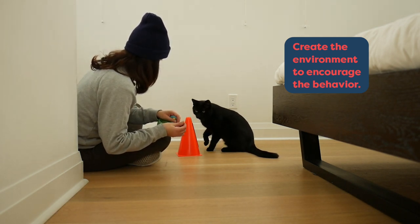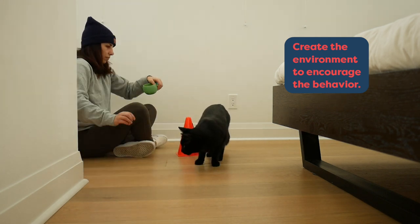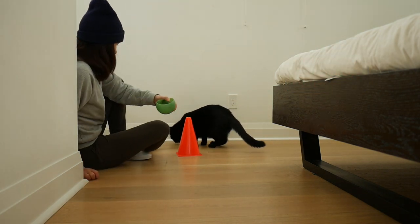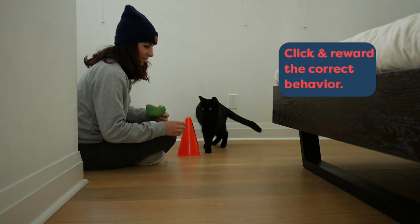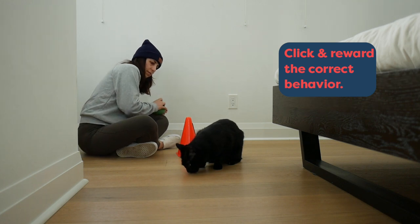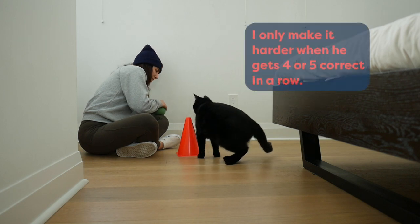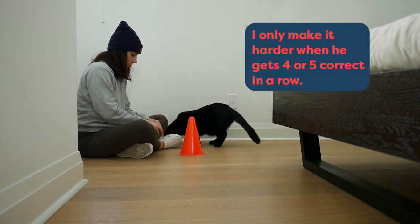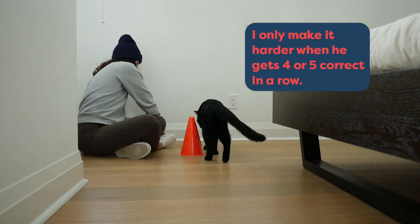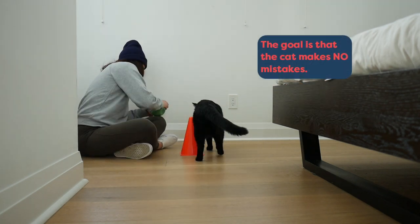Here, I've got the pylon set up between Jones and I, and I'm encouraging him to come towards me. This is a foundation behavior Jones already has — he knows to come towards me to get his rewards. I use the clicker to communicate to Jones the correct behavior is going around the pylon. Now you're going to see me move the pylon out a tiny bit further. I only make the training harder when Jones gets four or five correctly in a row.